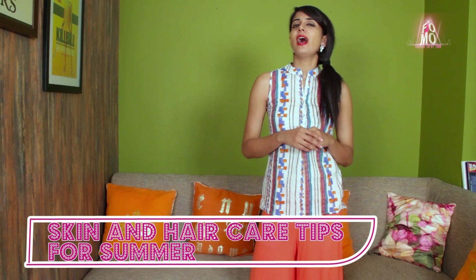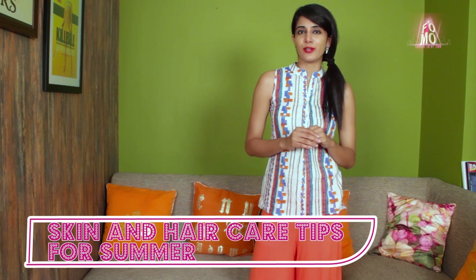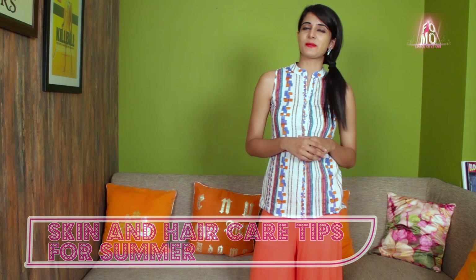Hello girls, I am Ruchitha and you are watching Formal Fashion on My Own. Every different season demands different care. Under the onset of summers, I have some hair and skin care tips for you that will help you beat the heat. So let's begin.